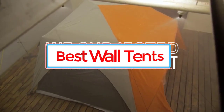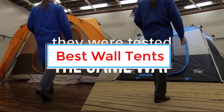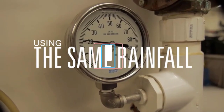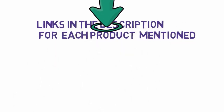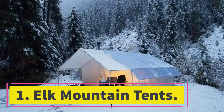Are you looking for the best wall tents? In this video we will look at five of the best wall tents on the market. Before we get started, we have included links in the description so make sure you check those out to see which one is in your budget range.